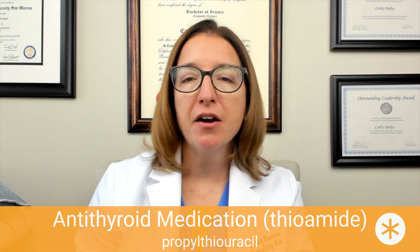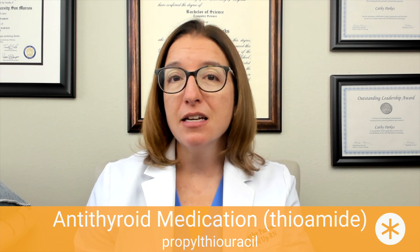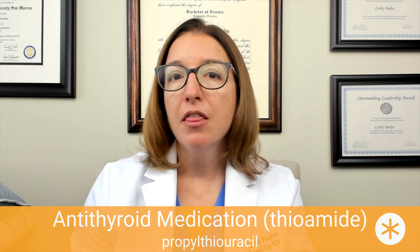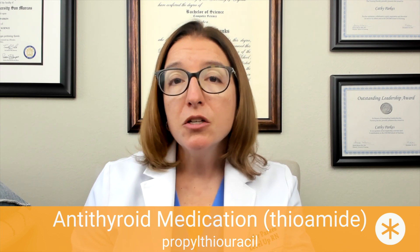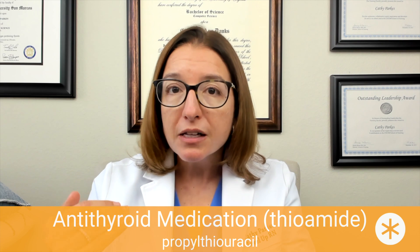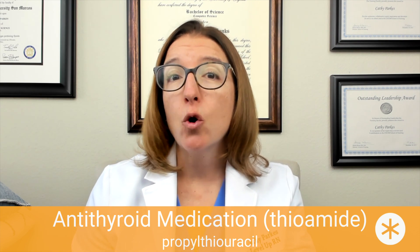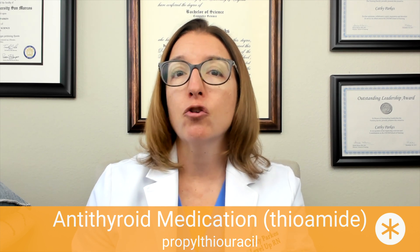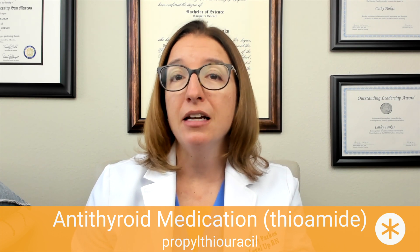Now we're going to talk about antithyroid medications. The first is propylthiouracil, or PTU. PTU is used in the treatment of Graves disease, which is a key cause of hyperthyroidism, and it is also used in preparation for a thyroidectomy. PTU works by blocking the synthesis of thyroid hormones to bring those levels down. Side effects include agranulocytosis, which is a decrease in granulocytes — a type of white blood cell — placing the patient at increased risk for infection.